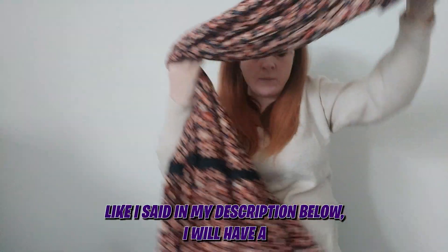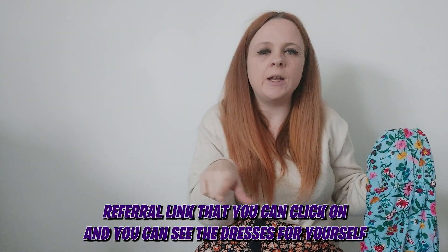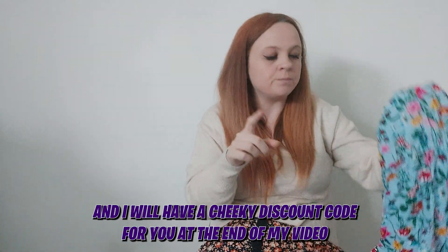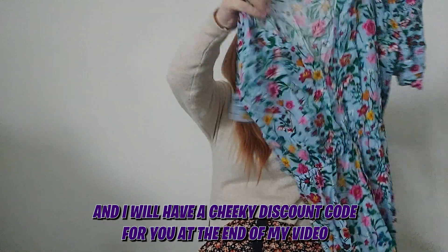In my description below I will have a referral link you can click on to see the dresses and how much they are, and I will have a cheeky discount code for you at the end of the video. Right — this is my second dress!